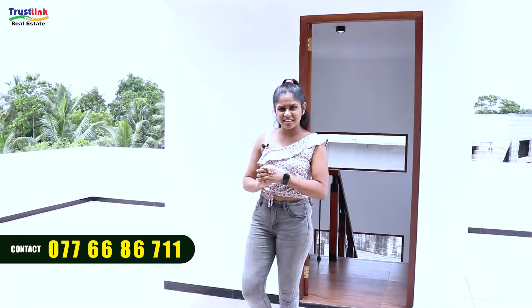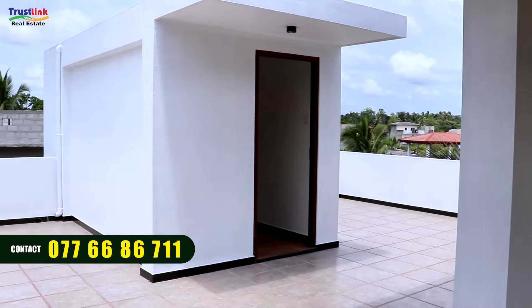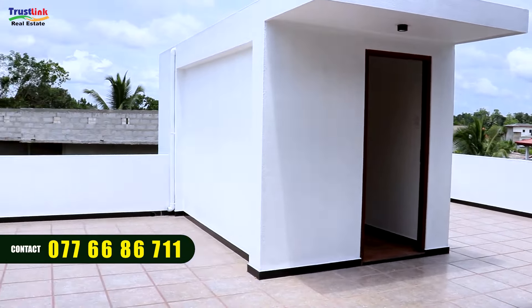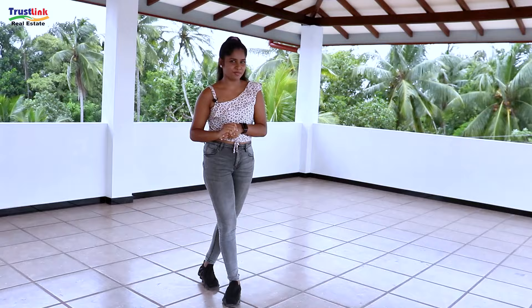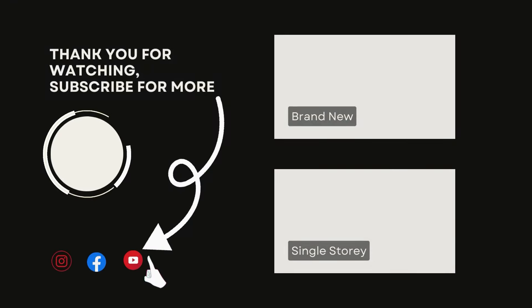This is the rooftop. This is a brand new 3-storey luxury place. We will showcase the roof of this new luxury home.